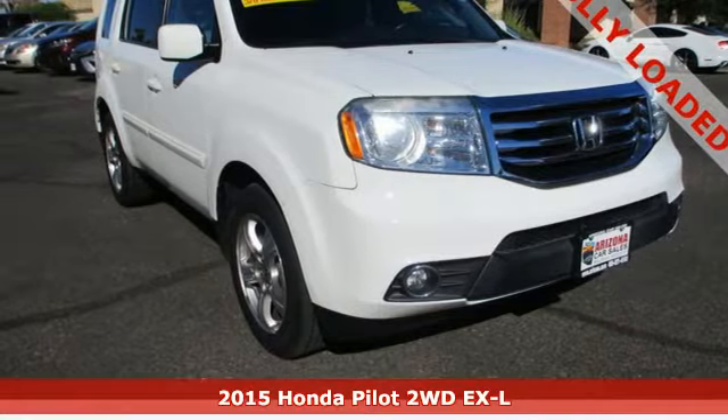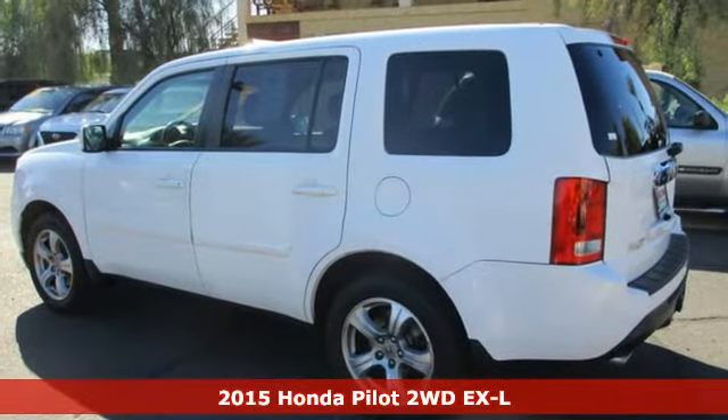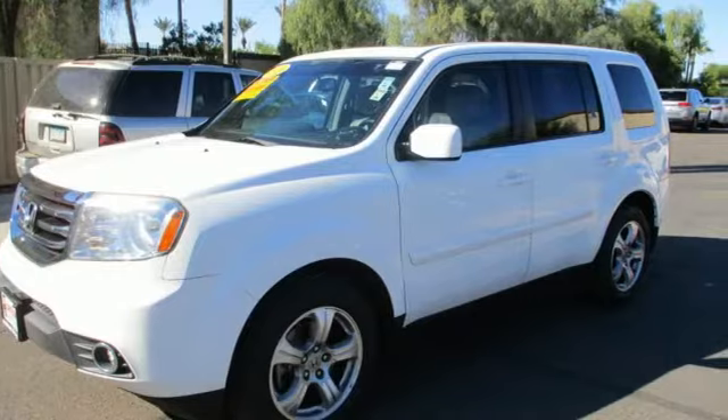Here's a 2015 Honda Pilot. Premium space, spirited performance, and a healthy dose of fun for everyone makes this the perfect crossover SUV for the entire family.